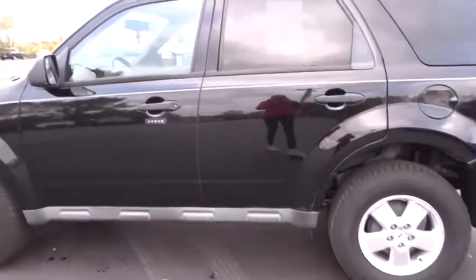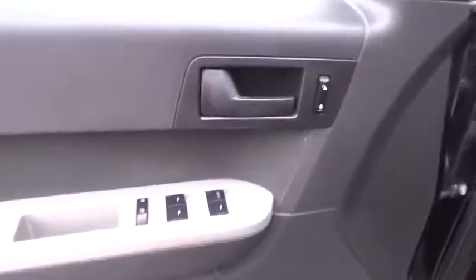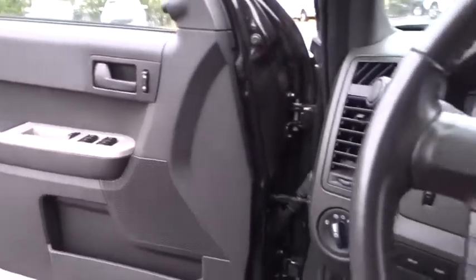Keyless entry, steering wheel audio controls, anti-lock braking system, stability control, traction control, leather wrapped steering wheel, power steering, adjustable steering wheel, floor mats, cruise control, auto dimming rear view mirror, aluminum wheels.